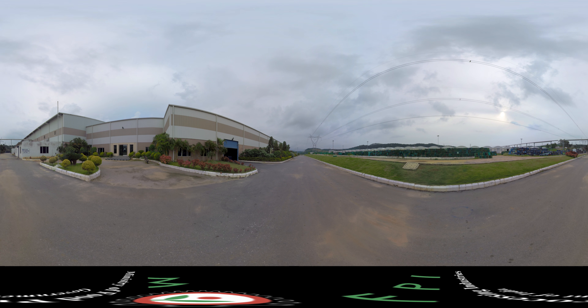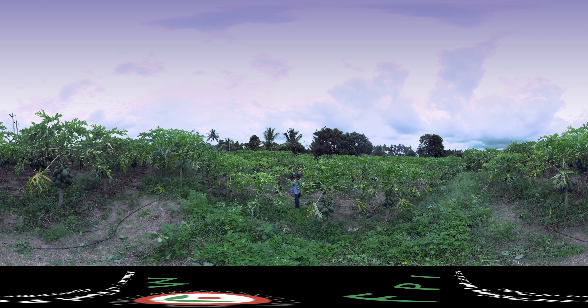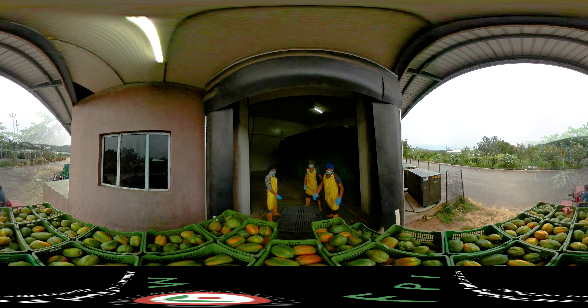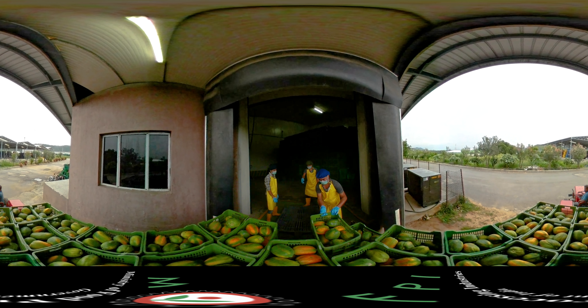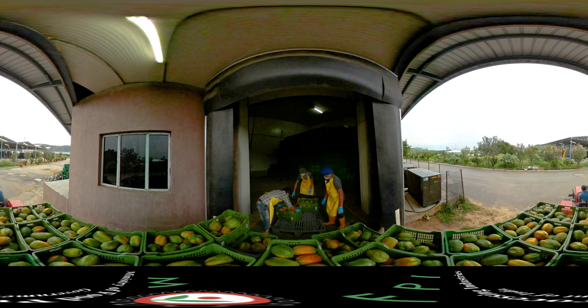The farm produce is brought to primary processing centres using reefer vans, where it is weighed, cleaned, graded and sorted. The produce is then transported to central processing centres for further processing or storage.